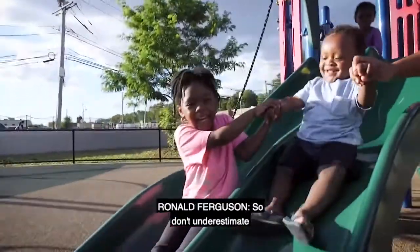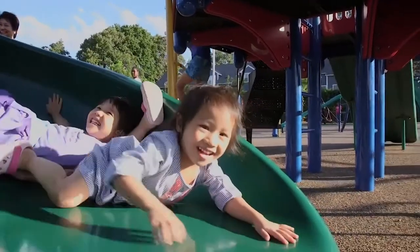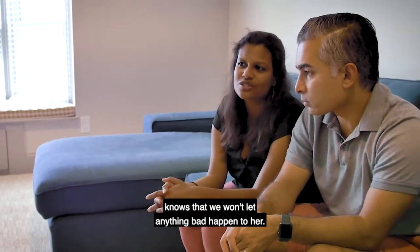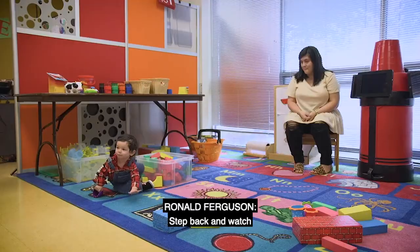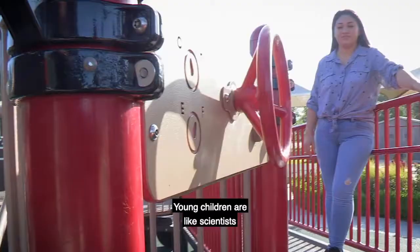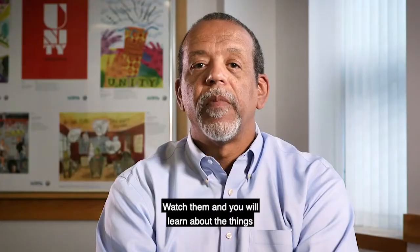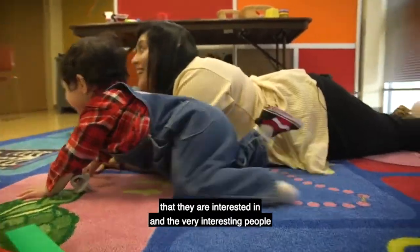So don't underestimate the value of play. She loves to explore and run around and touch things, and she feels confident doing that because she knows that we won't let anything bad happen to her. Step back and watch where your child's curiosity takes them. Young children are like scientists and you can cultivate their interest in the world by enabling exploration. Watch them and you will learn about the things that they are interested in and the very interesting people they are becoming.